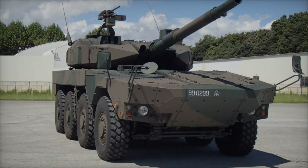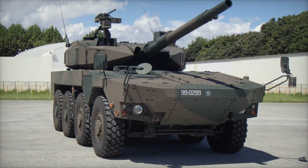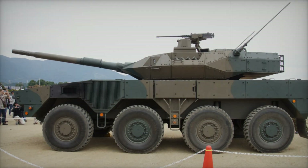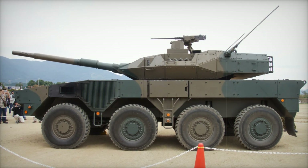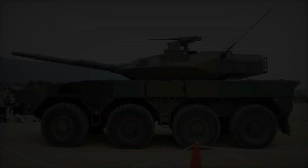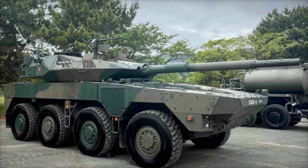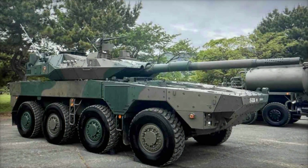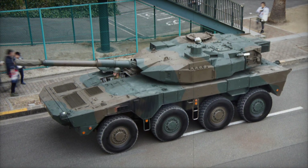Interestingly, apart from combat operations, the Type 16 MCV can also be used for peacekeeping missions — for example, to restore order in conflict zones or in areas where the safety of civilians needs to be ensured. The high mobility and compact size make it perfect for patrolling and maintaining control over urban and mountainous regions. The Type 16 easily fits into various scenarios, whether it's active combat or more peacekeeping operations.